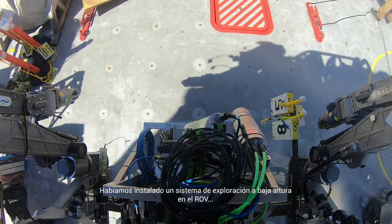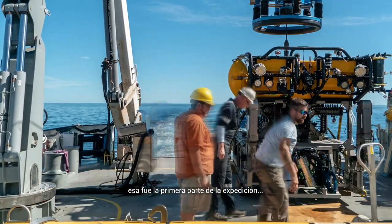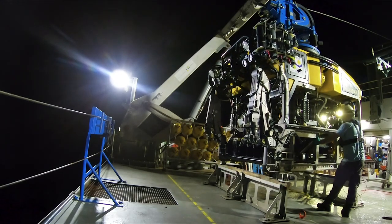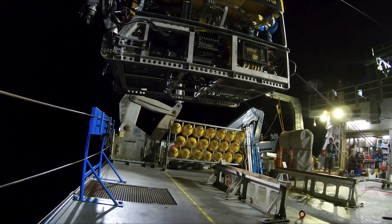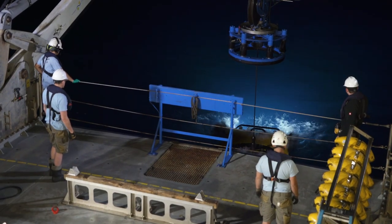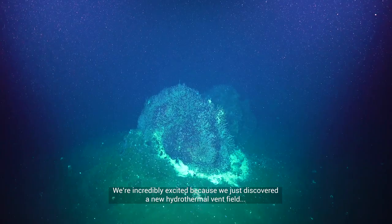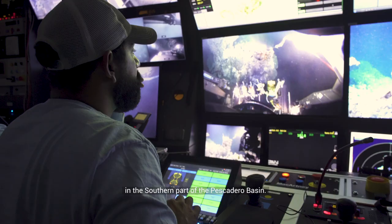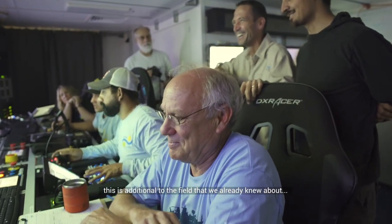We had outfitted the RRV with a low-altitude survey sled for the first leg of the mission, and now we're moving on to a more exploratory section of our trip. We're extremely excited because we just discovered a new field of chimeneas hydrotermales in the south of the Cuenca Pescadero. This is an additional field beyond what we've already known here in the Cuenca Pescadero.